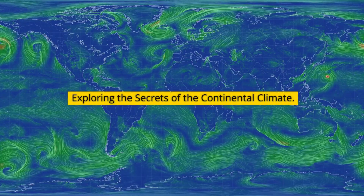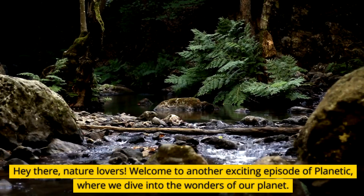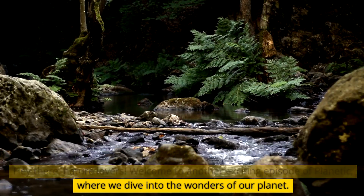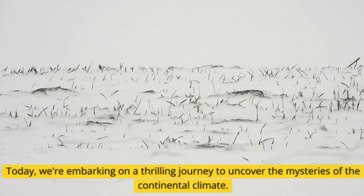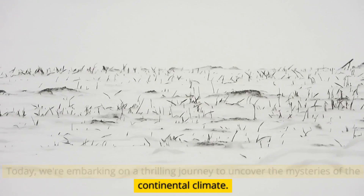Hey there, nature lovers! Welcome to another exciting episode of Plain Tick, where we dive into the wonders of our planet. Today, we're embarking on a thrilling journey to uncover the mysteries of the continental climate.